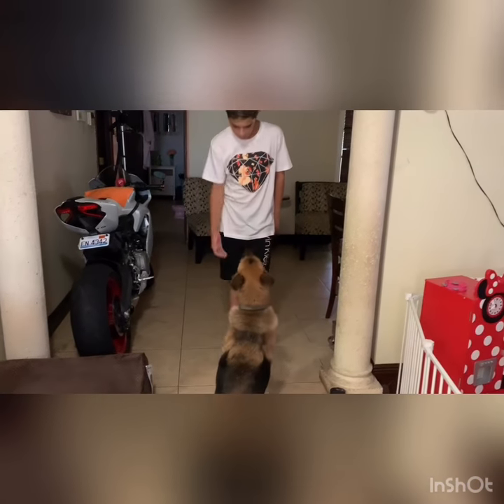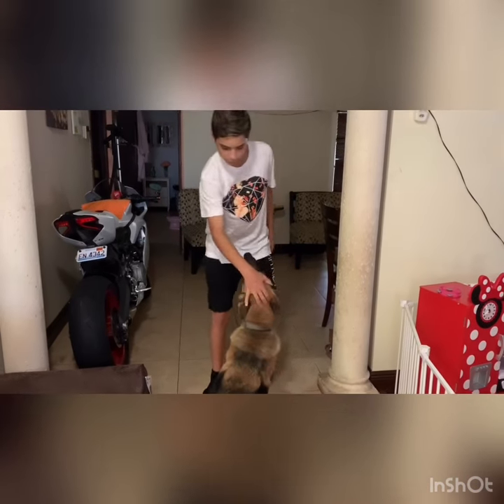My dog, my German Shepherd named Bello. Bello, come. Sit. Good girl, lay down.